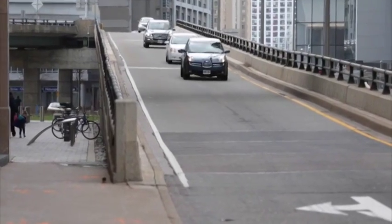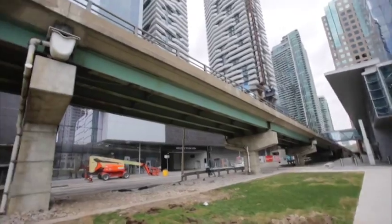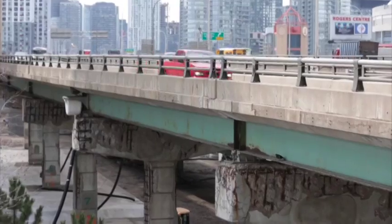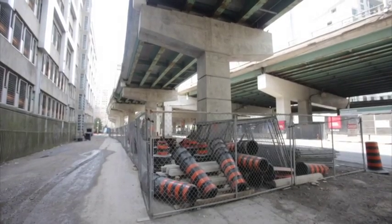Including those on Dundas and on Wellington. The biggest and most disruptive project this summer — actually it's starting next week — is the eastbound ramp at York, Yonge and Bay on the Gardiner. That will be the big daddy of all the construction, meaning very disruptive and a big undertaking.